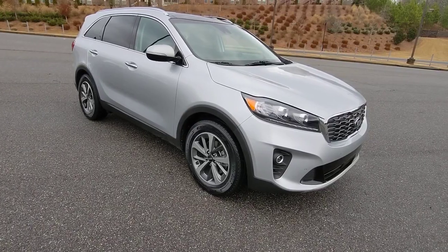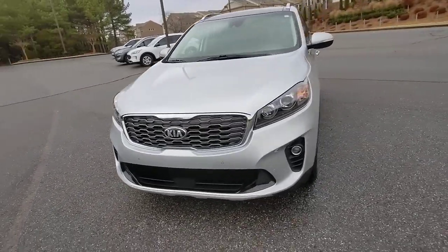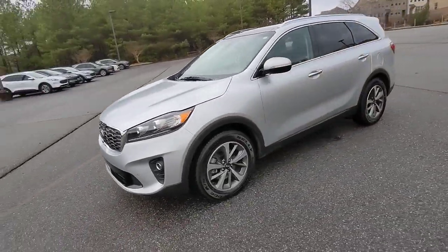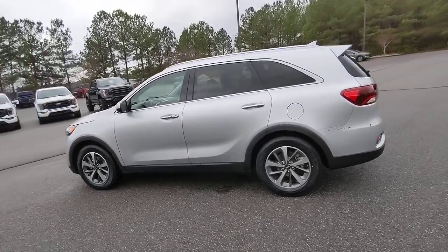Looking for your dream car? It could be the 2019 Kia Sorento. With less than 35,000 miles on it, take a closer look at this stylish Sorento, a smooth-riding road trip cruiser.